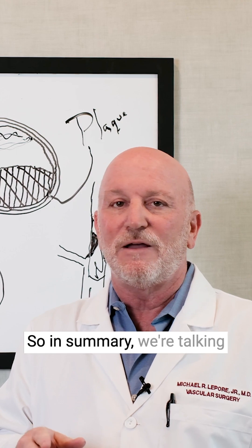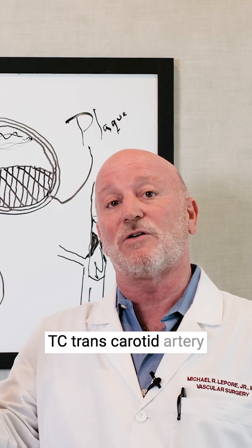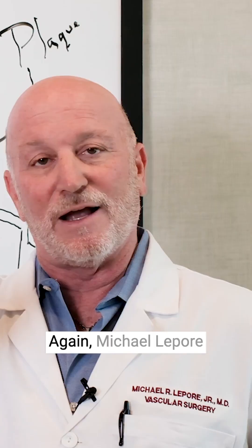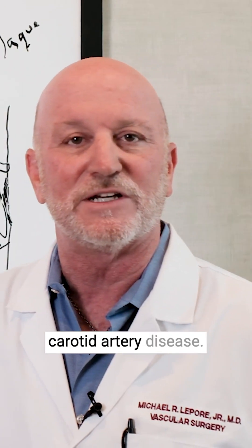In summary, we're talking about carotid artery disease. We discussed the types of treatment as either TCAR — transcarotid artery revascularization — or open carotid endarterectomy. Again, Michael Lepore here on Whiteboard Wednesdays. Thanks for letting me talk to you about carotid artery disease.